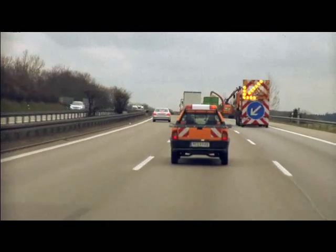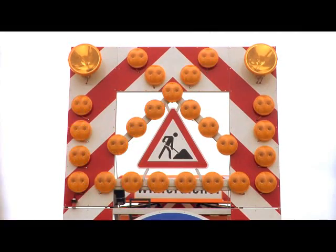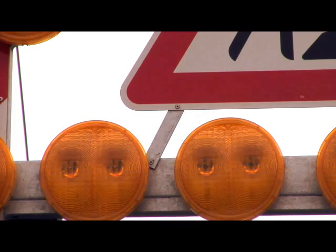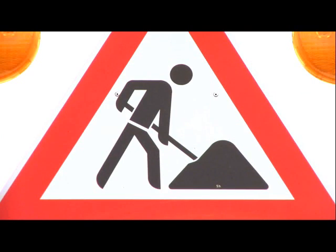It is a scene familiar to drivers everywhere: a hazard warning trailer guiding traffic safely around roadworks. This may be a fairly mundane occurrence, but the work required to make it happen is far from insignificant.